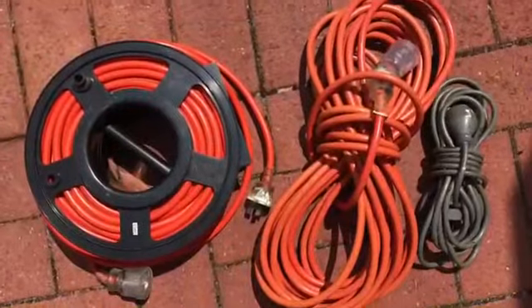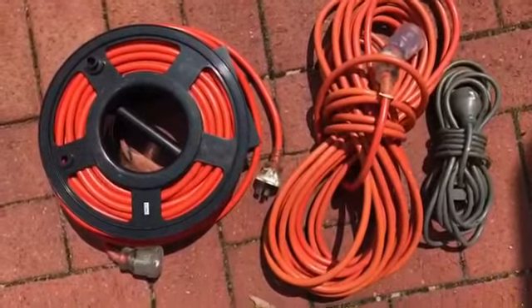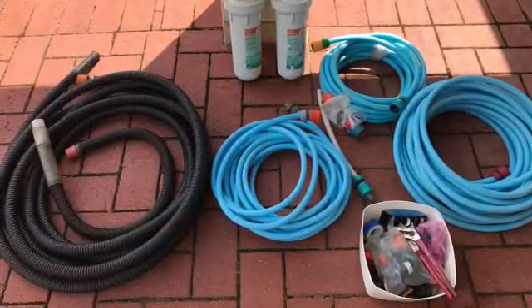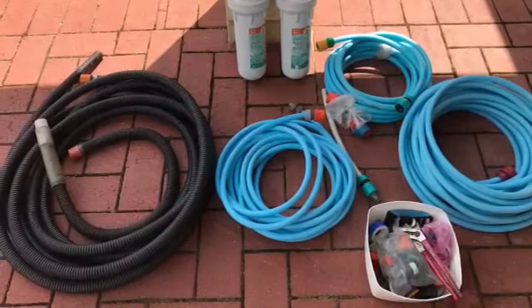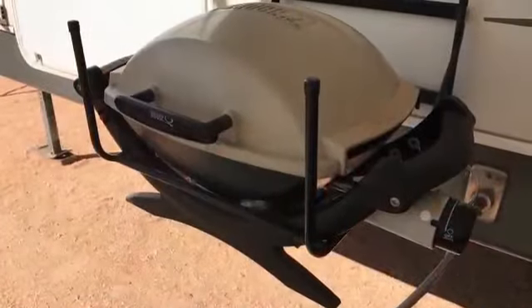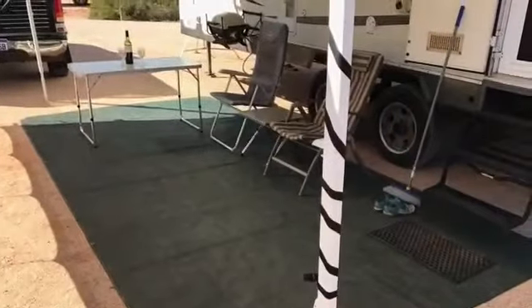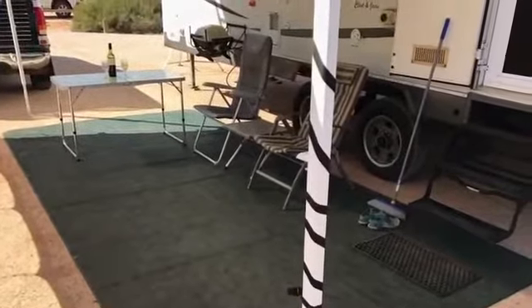All the power cords you'll ever need are included, as are all the hoses and fittings you'll ever want. A Weber barbecue plumbed in comes also, as does an outdoor enduro mat, two chairs, and two tables.